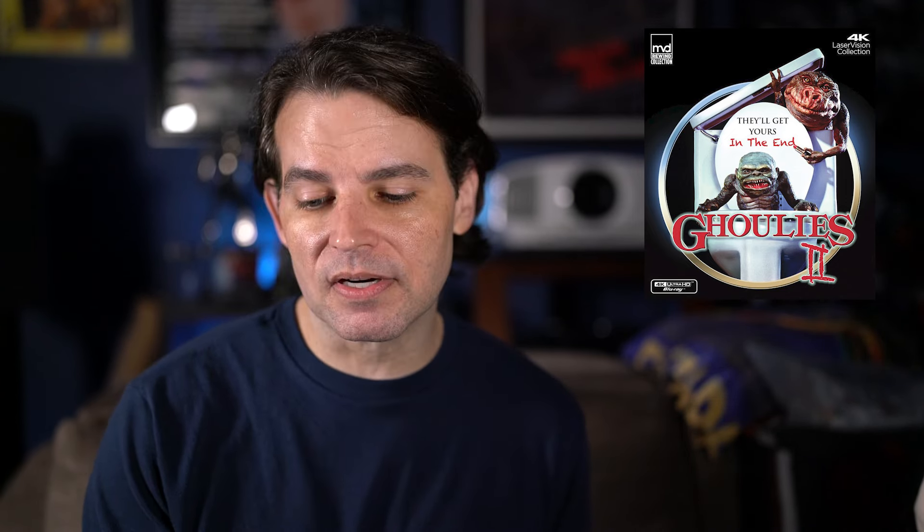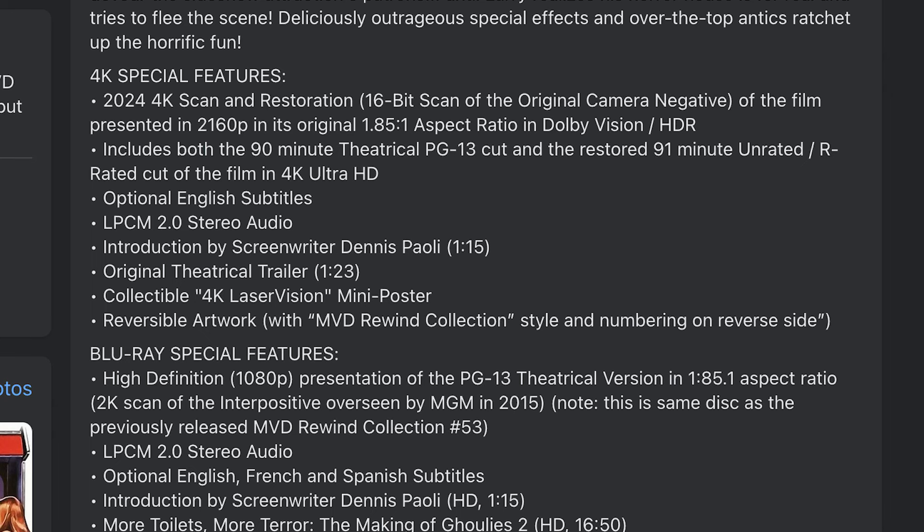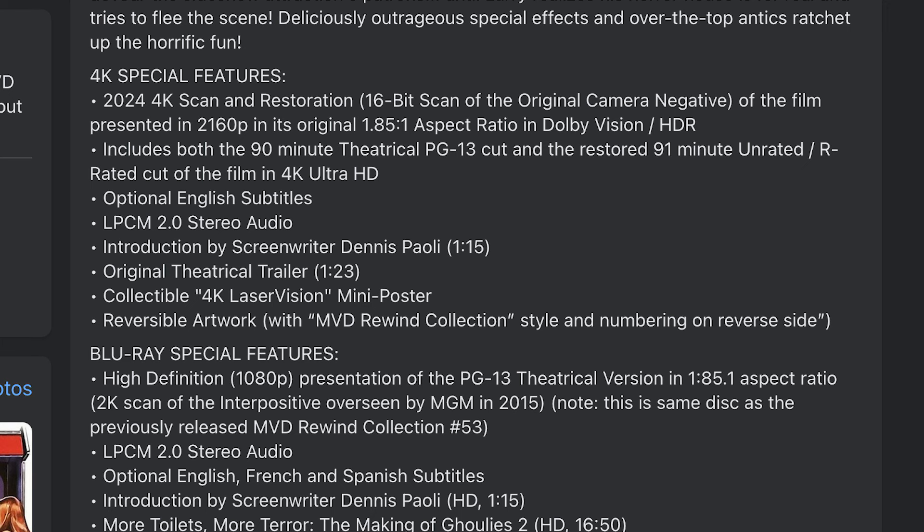The Blu-ray disc will be the exact same one they released last year, with the same transfer and extras. The 4K disc, however, features a brand new 4K 16-bit restoration from the original camera negative, done this year, in Dolby Vision HDR with 2.0 stereo. It includes both the 90-minute theatrical PG-13 cut and the restored 91-minute unrated/R-rated cut in 4K — the Blu-ray only had the theatrical cut. The 4K disc also includes an introduction by screenwriter Dennis Paoli and the original theatrical trailer. Their 4K releases have been really nice so far.